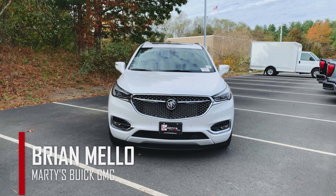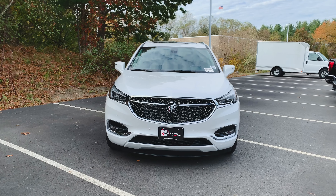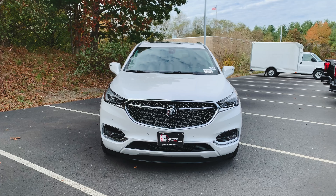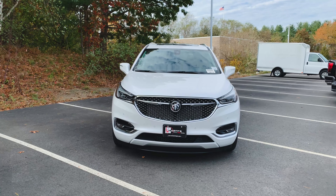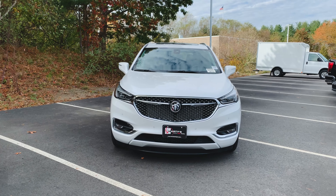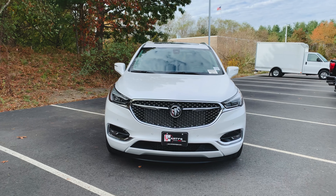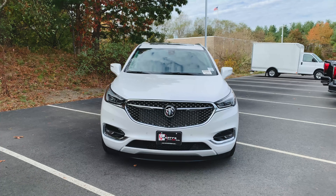What's happening, everyone? Brian Mello here again over at Marty's Buick GMC, and in front of me today is a 2020 Buick Enclave Avenir. This is pretty much the tip of the top for the Enclave line, and this thing is finished in White Frost Tricoat. As with most of my videos, we're going to do a quick walk around, show you some of the features, and then jump inside as well. Let's get right into it.